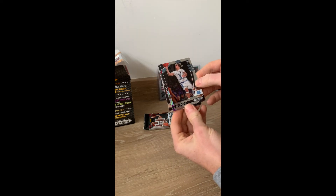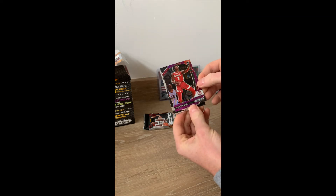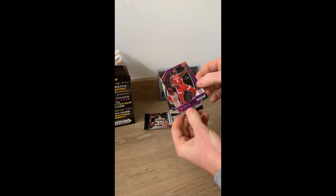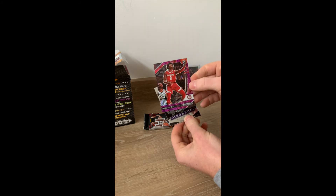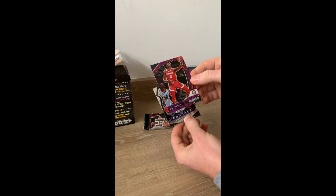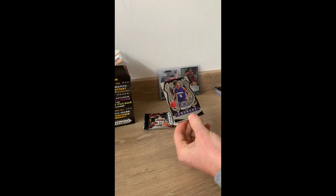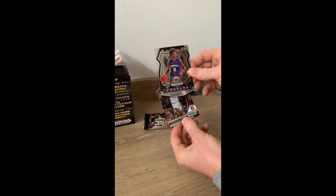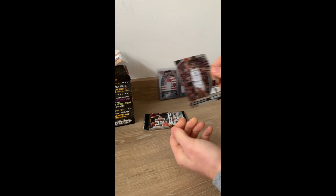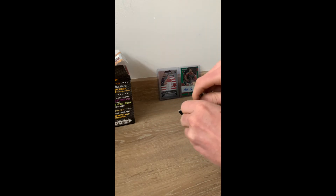Cole Anthony — good player. Oh that's nice, Kira Lewis Jr — looks like a purple wave to me, that's nice. Jaden McDaniels Crusade — I like these Crusade cards — and Patrick Williams. And the last pack, let's see what we get.